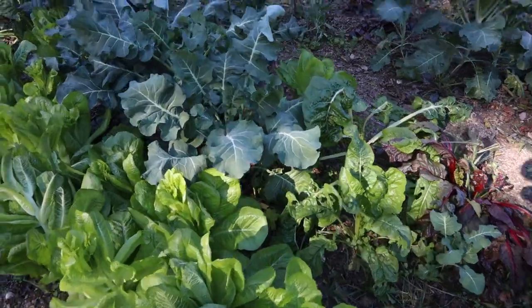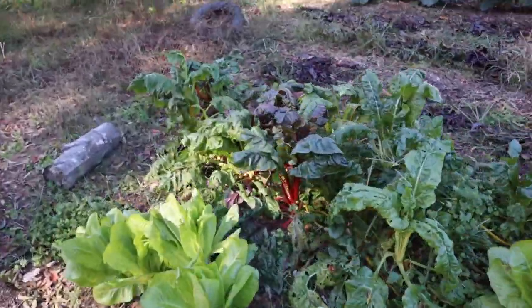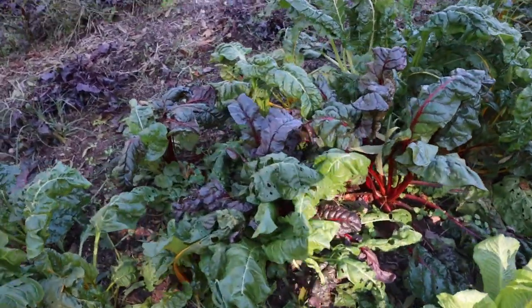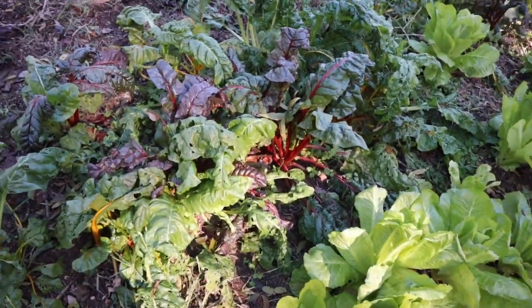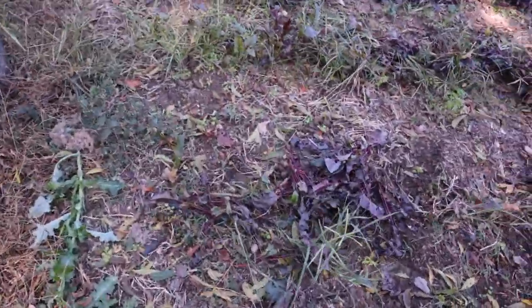Here's a little bit of Swiss chard which is pretty buggy, but still tasty.